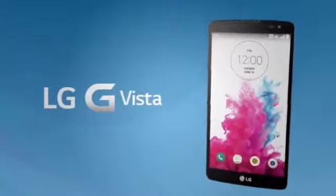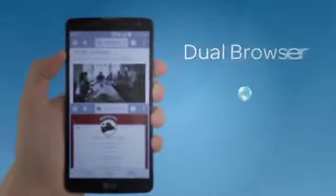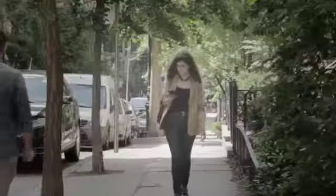The LG G Vista — with a 5.7 inch HD IPS display, the ability to use two browsers or two apps simultaneously, optimized one-handed operation, fast and convenient security, and Uber to support your on-the-go lifestyle.